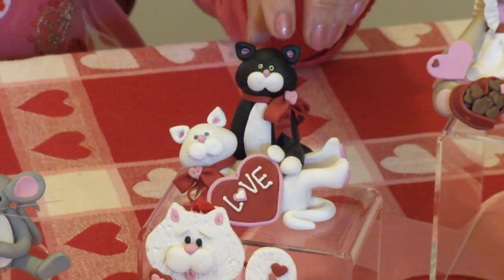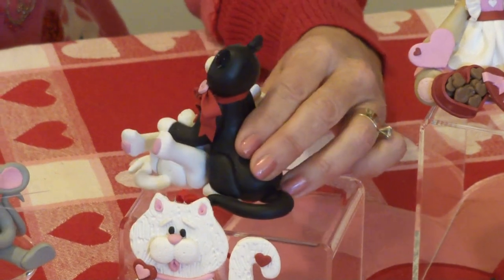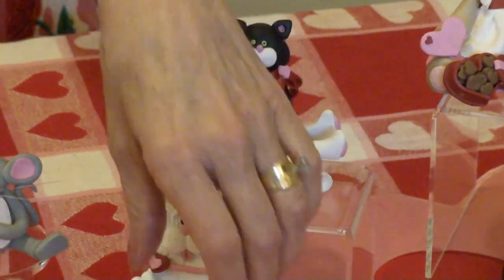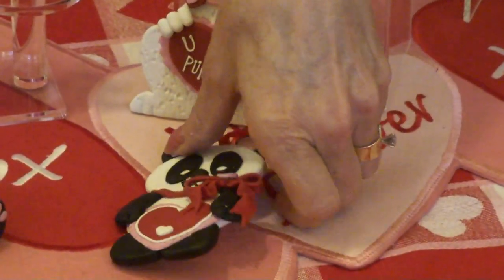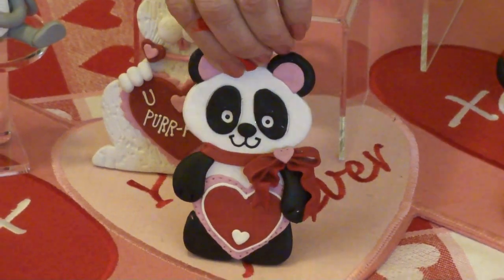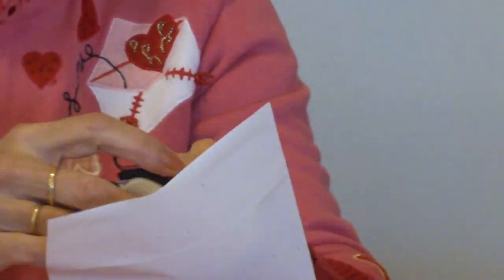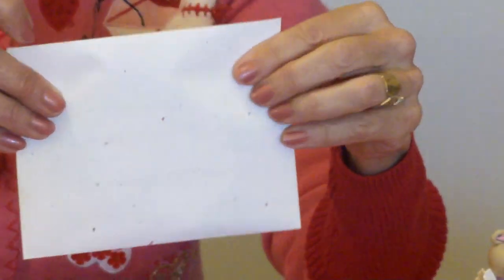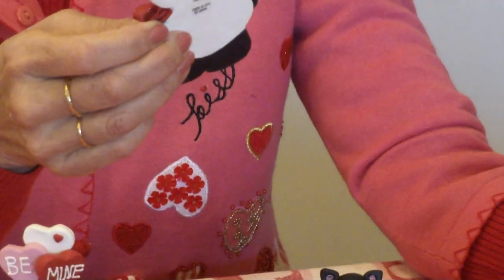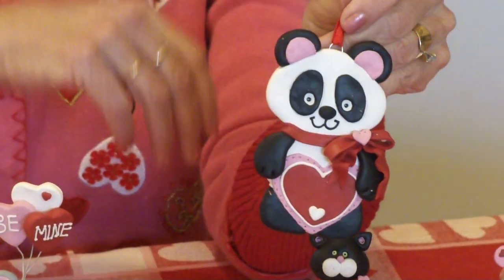We've also got one of Felix's favorites. This is our little kitty cat couple and the reason Felix loves this one so much is because he got to pose for it. It's a three-dimensional figurine as well and may be personalized here on the heart. We've also got a couple more little flat ornaments — a kitty cat and a panda bear. The great thing about these is that they could actually be utilized as a valentine. You could put your message or your name down at the bottom, stick it in an envelope, and send it off as a valentine. Then when Valentine's Day is over you just keep it as a keepsake and hang it on your Christmas tree every year as a reminder of Valentine's Day.